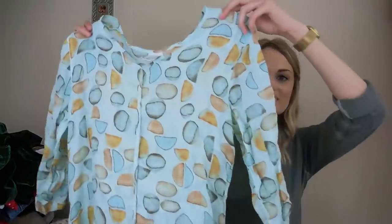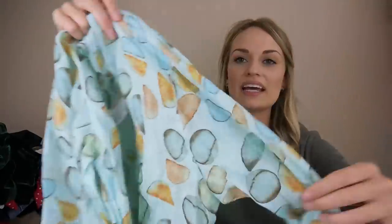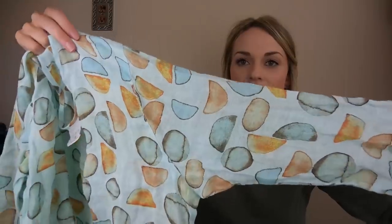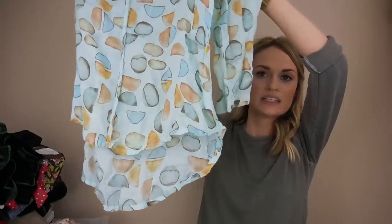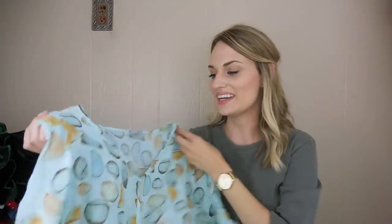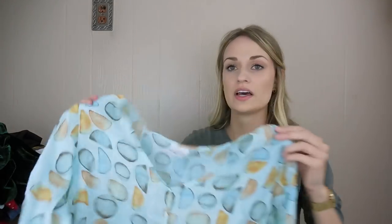I loved this top — it's 100% linen and I really liked the pattern and colors. It's high-low and just seems really well put together. It's made in the USA, 100% linen, and it's a size small.